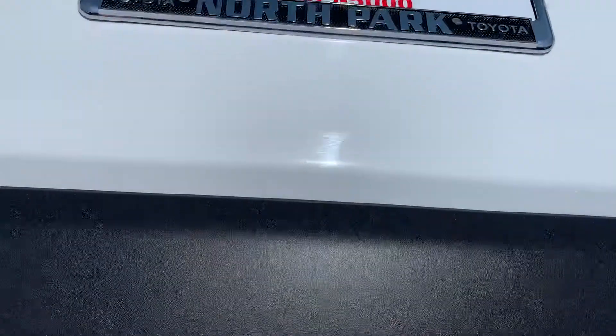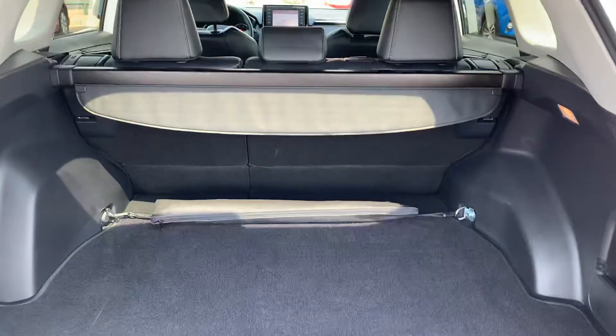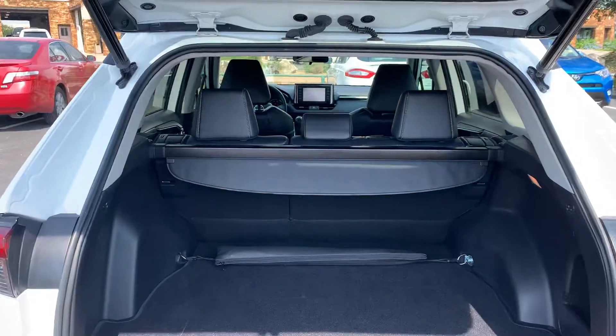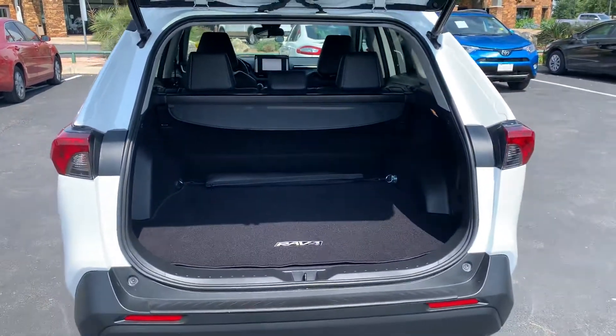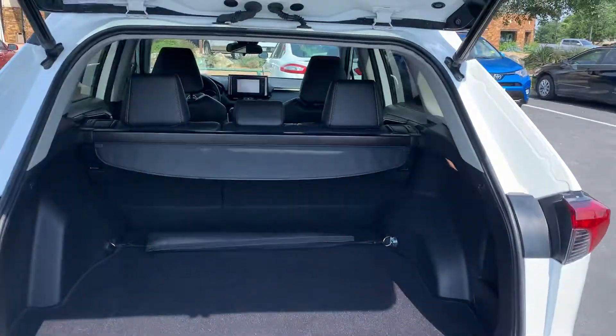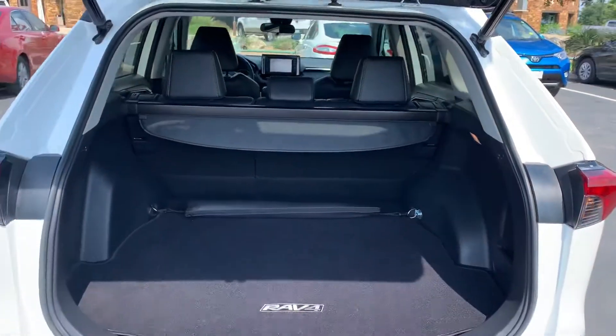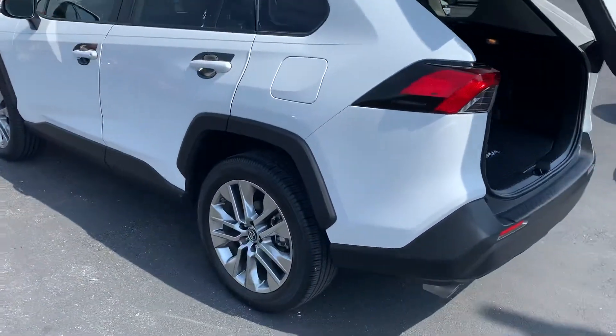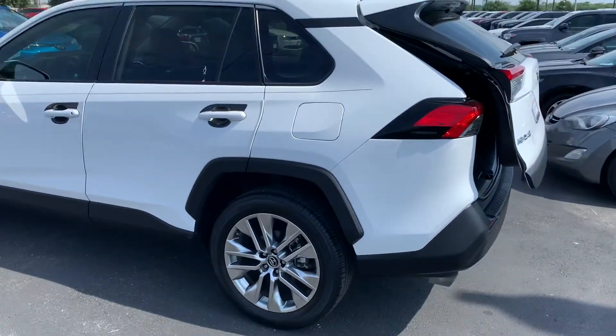He's got it timed to where it stops earlier, so maybe somebody's short, but you can adjust the height on these power liftgates as well. If you're shorter, you can stop them sooner; if you're taller, you can make them go up. A lot of the reason is, obviously, if you pull it into the garage, you don't want it to go all the way up and hit the top of the garage.